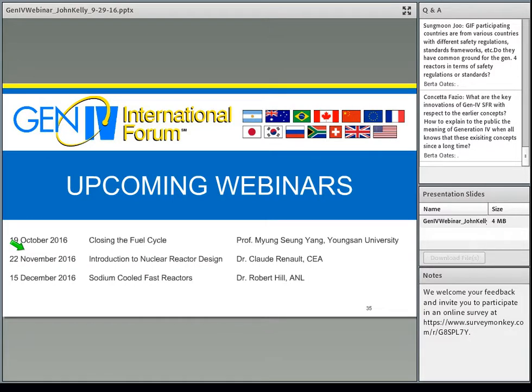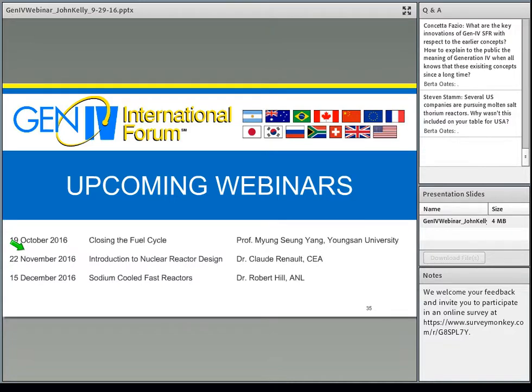Several companies are pursuing molten salt — why wasn't it included in the USA table? When I talked about the USA, that's the Department of Energy R&D. We have been supporting U.S. companies on molten salt technology and are currently an observer to the molten salt program. As interest and R&D investments increase, we may join the molten salt design. Thorium is a derivative of that technology — the design shown doesn't exclude thorium; it's basically a subset of the broader concept.